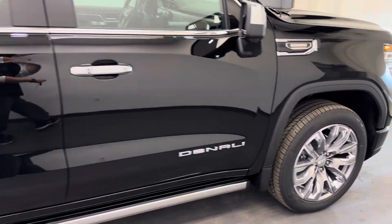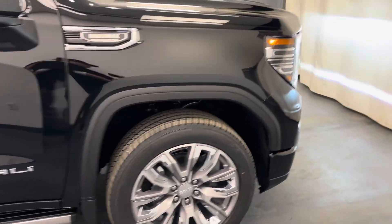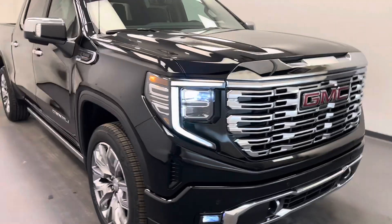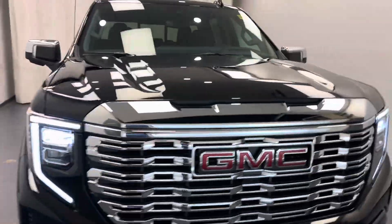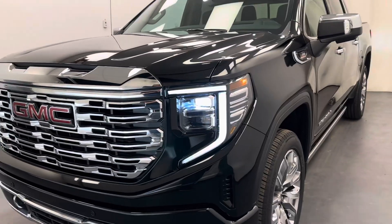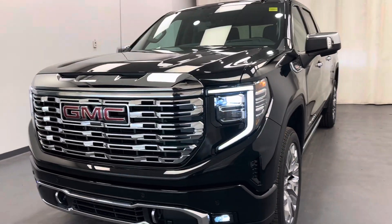And there you have it guys — that is stock number 262637. You've just checked out this black 2025 Sierra 1500 crew cab Denali. Thanks for watching.